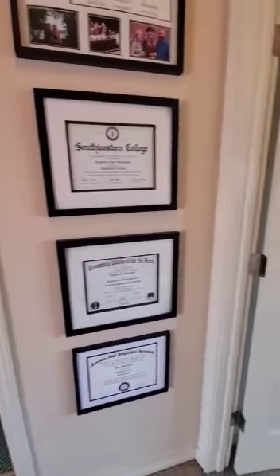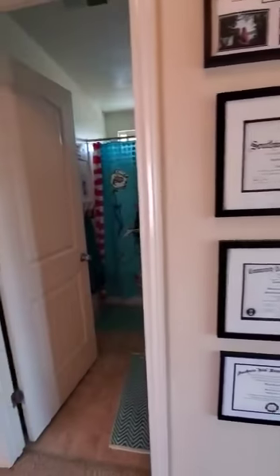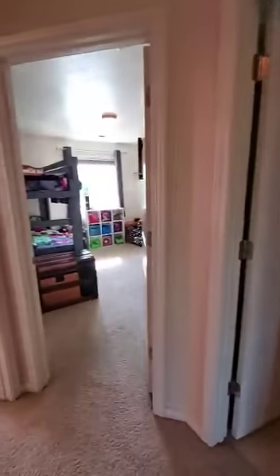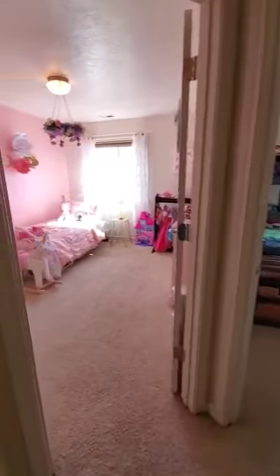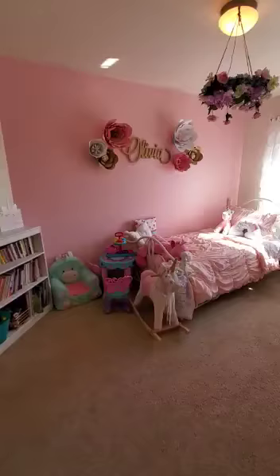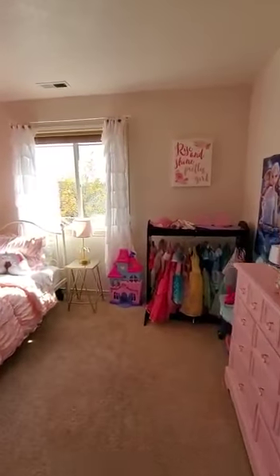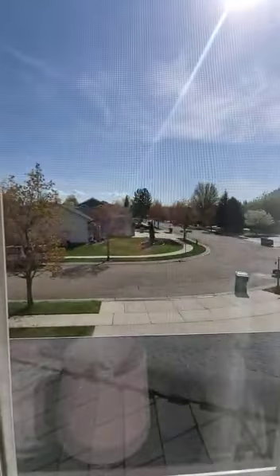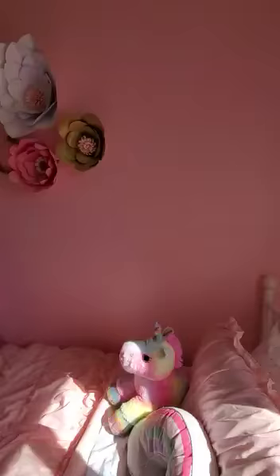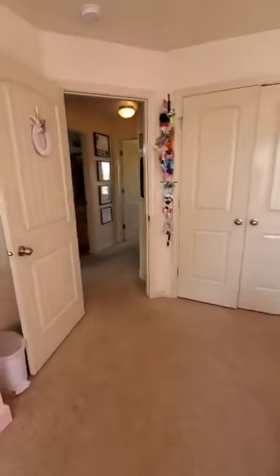At the top of the stairs, turning right is the master bedroom, directly across is a hall bath, and to the left are two other bedrooms. Starting with this bedroom — it's probably about 10 by 12 feet. The window overlooks the front of the house. There's a closet back in the corner — pretty basic bedroom.